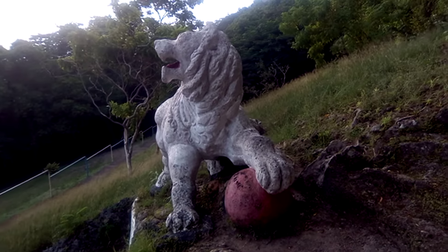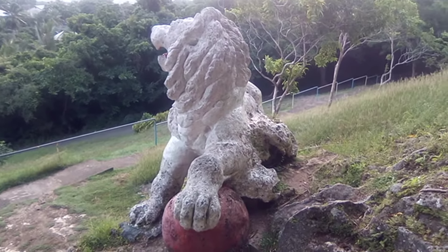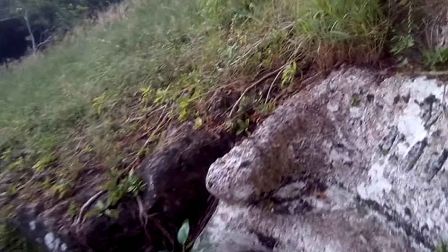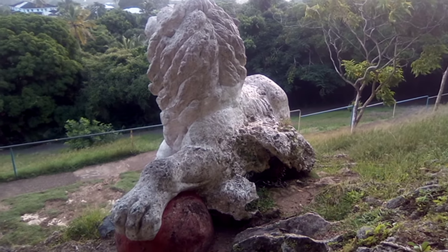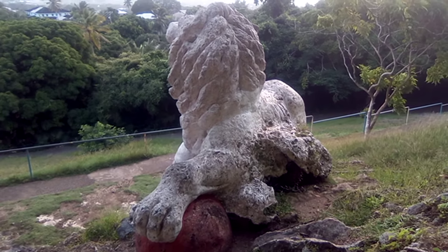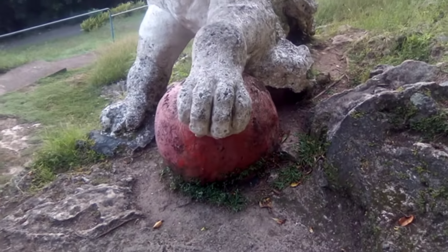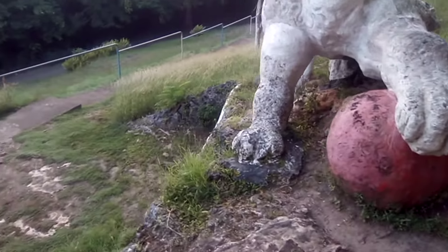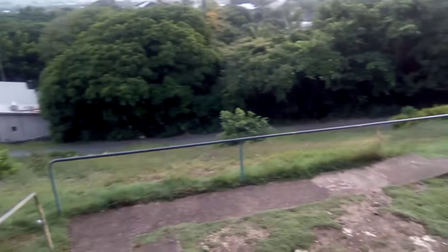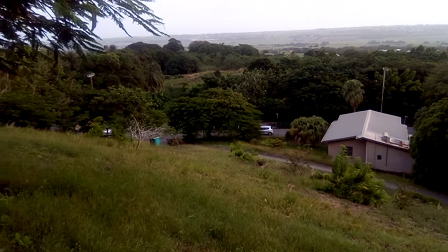This is the Lion Sculpture here at Gun Hill, St. George. Back to Gun Hill Road again.